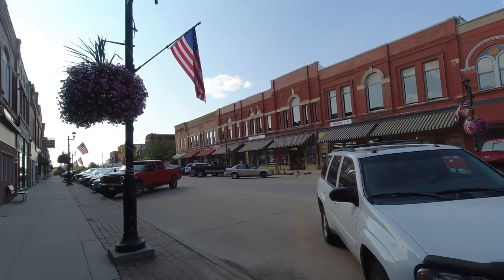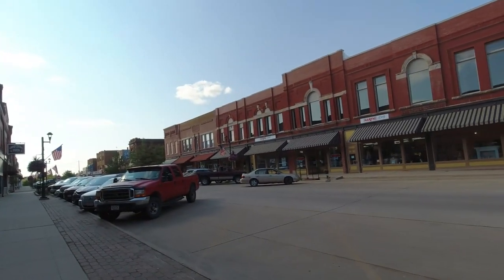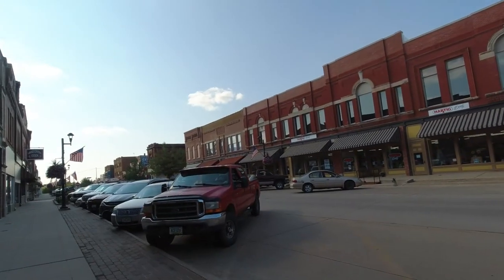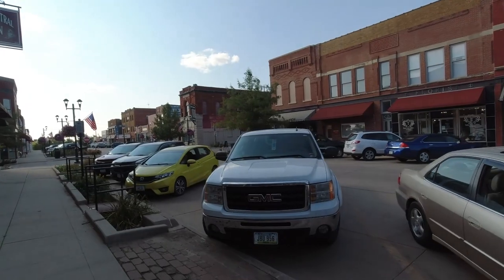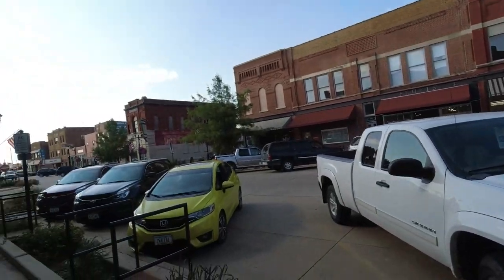Again, very impressed with how much business is still bustling on this main street. Lots of people going in and out of shops — very cool to see that. All the cars downtown, a lot of people down here shopping. There are probably some hard-working people that work for the city and preservation that keep all this running and keep it all going.